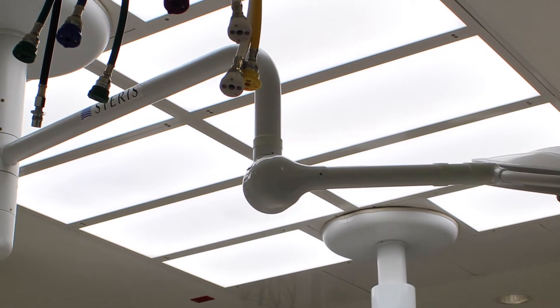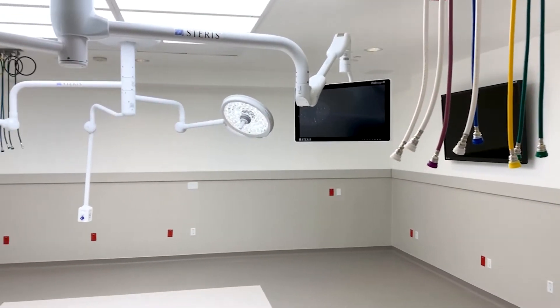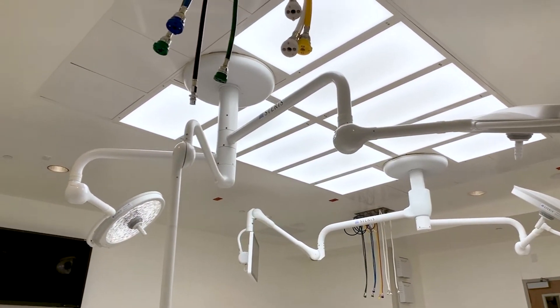At the Baylor Uptown surgical suite, they wanted to add an 8th OR into their hospital, and they were going to convert an existing storage room. That created a challenge as far as how do you get all the ductwork and air into the exact space of the new OR.